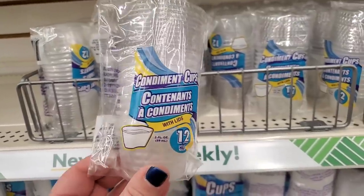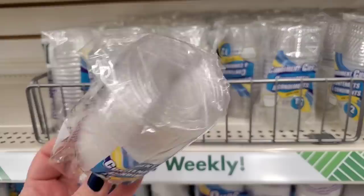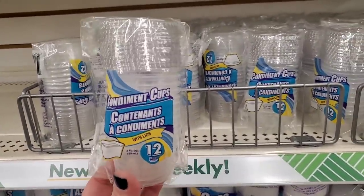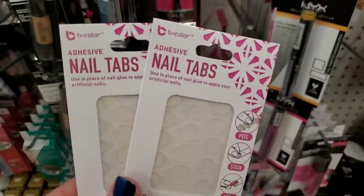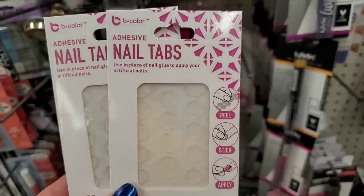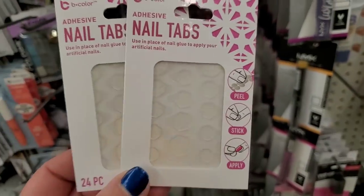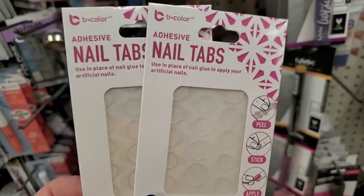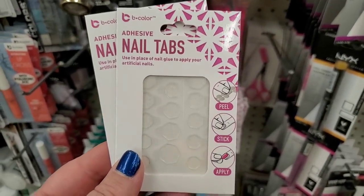I always am a sucker for kitties with glasses — these say 'Super Cute' and 'Super Amazing.' Also new: condiment cups — you get 12 for a dollar with the lid, great for packing lunches. These are new by B-Color, called Nail Tabs — it says to use them in place of nail glue to apply your artificial nails. I don't know about this — this looks like disaster in the making. We will definitely have to check these out.